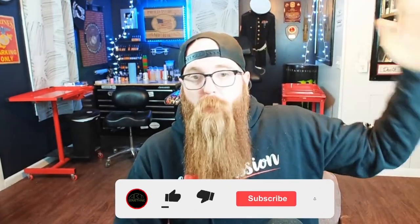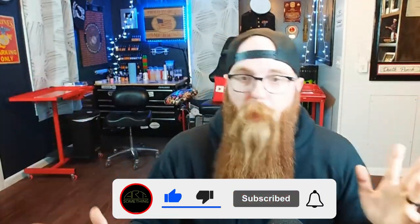Nonetheless guys, if you enjoyed the video and the giveaways and all the nonsense that happens, go ahead and like the video, subscribe, ring the bell to get a notification when we post. Until next time my friends — peace.